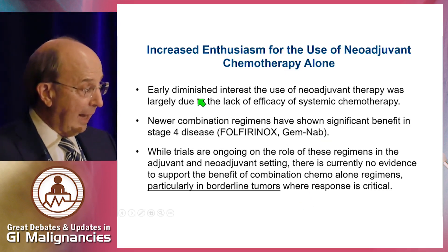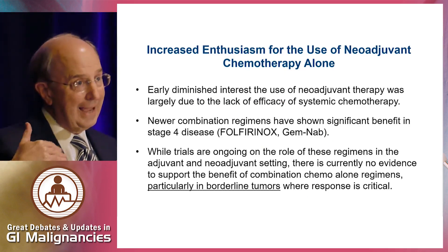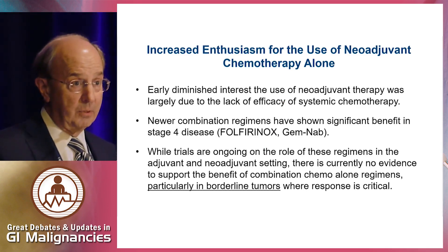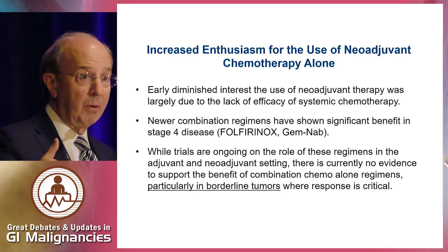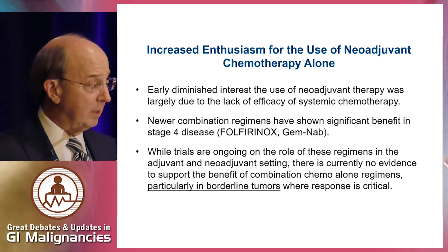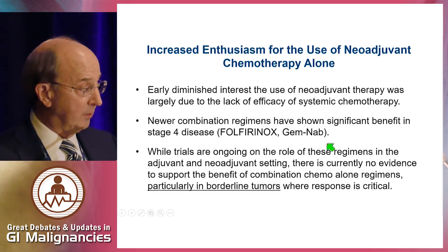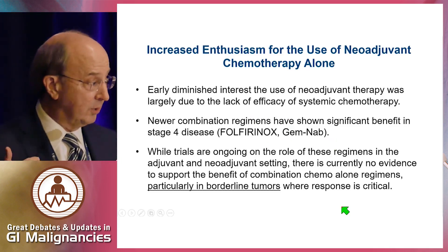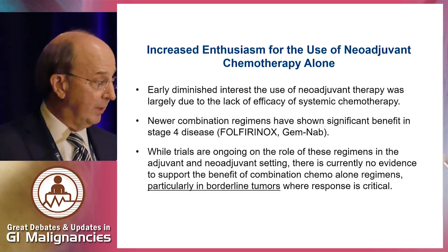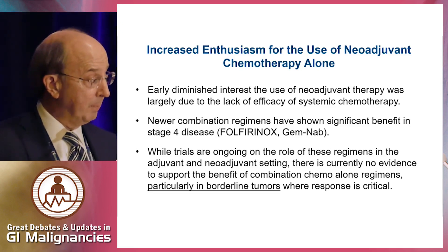There's increased enthusiasm for modern combination regimens — FOLFIRINOX and gem-nab-paclitaxel. In the past, lack of interest in chemotherapy alone was because it was relatively ineffective. Now with metastatic disease we're seeing more effective systemic therapy, so there's enthusiasm for chemotherapy alone in the neoadjuvant setting. It's certainly reasonable with these new combination regimens in stage four disease, but trials are still ongoing with these more modern regimens in the adjuvant and neoadjuvant setting — currently we have no evidence to support their benefit alone or with radiation therapy.